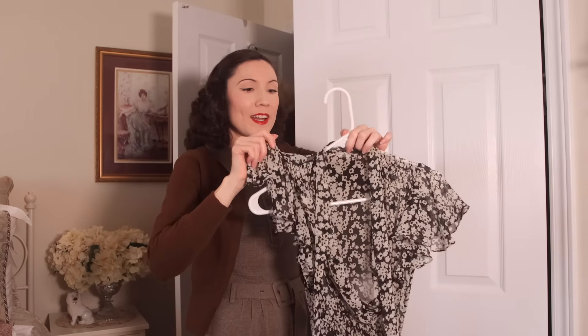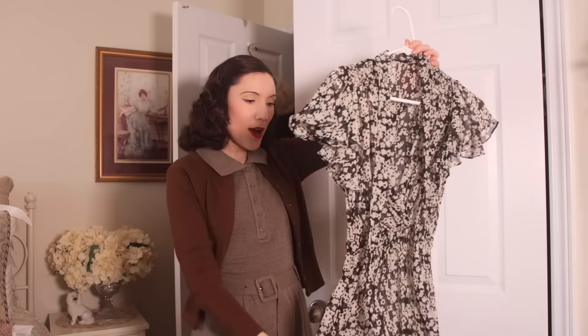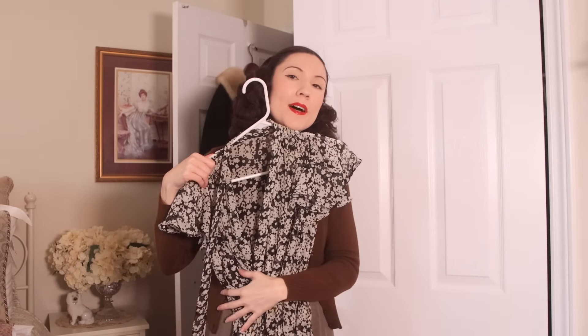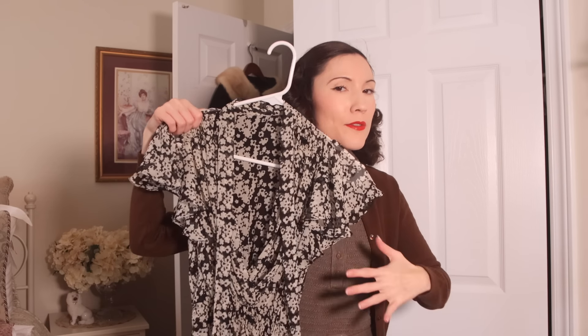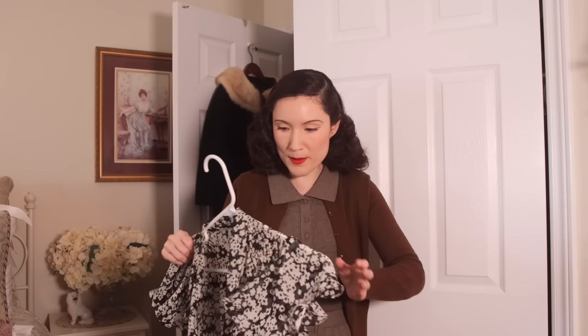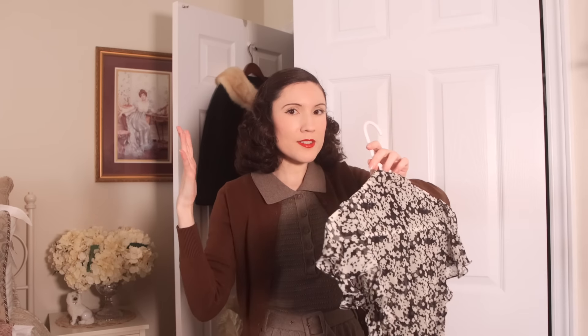This dress I got last year but never actually wore — I love the silhouette and the fabric and it looks really pretty, but I'm not sure I like the black-and-white contrast on my skin tone. I do really like it though, so I think I want to try it on with accessories and everything to see.